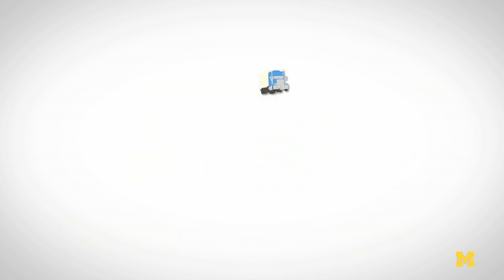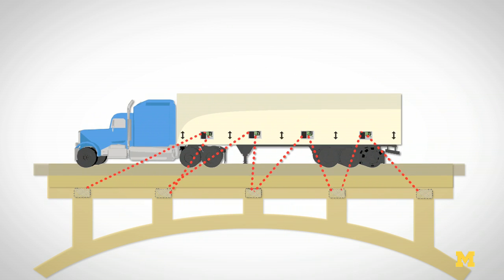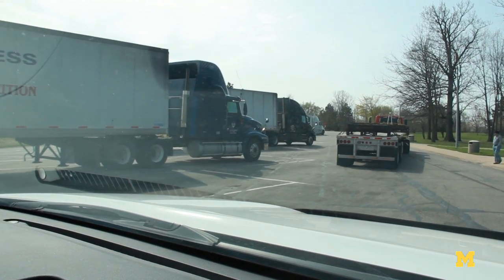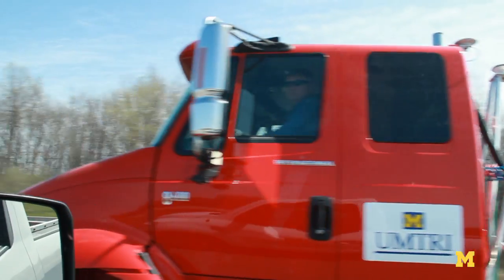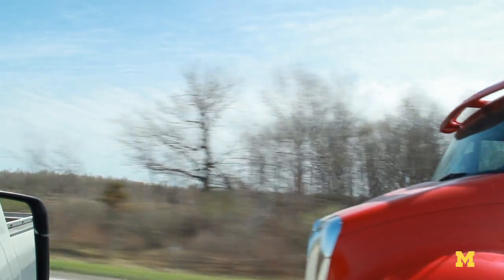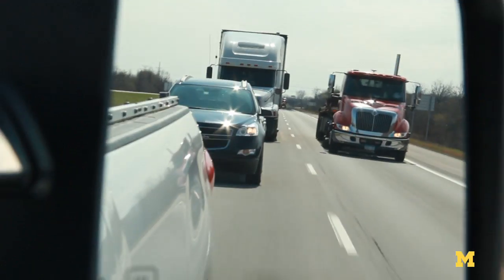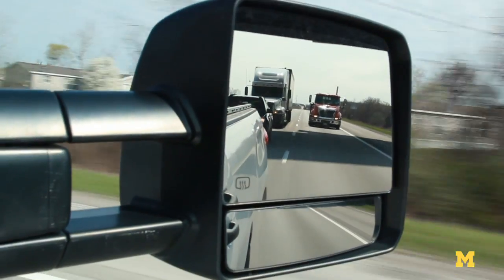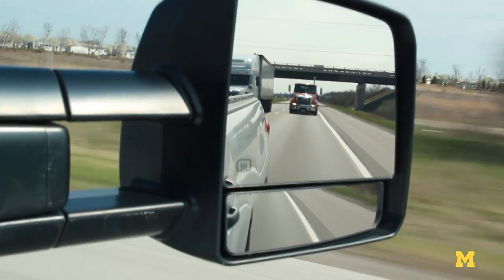We're also looking at how vehicles load our bridges, and we're installing sensors in our trucks so that we can collect data and pass that onto the bridge monitoring system. We have in excess of 20 sensors recording the dynamic loads on the truck because we can't directly measure the force between the tires of the truck and the bridge surface. So we have to do some analysis to backtrack what those loads are. But we're using sophisticated instrumentation, and we know exactly where the truck is, so we can estimate what the loads are to a high degree of detail.